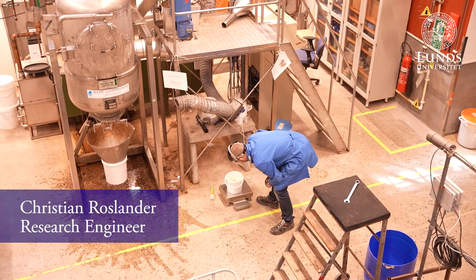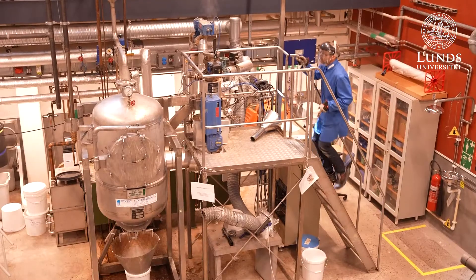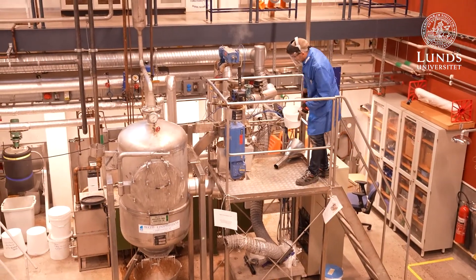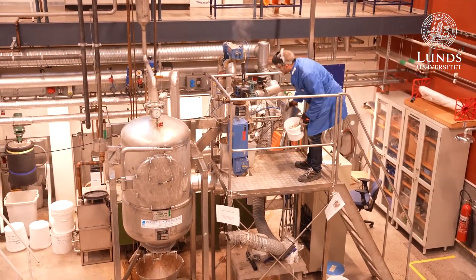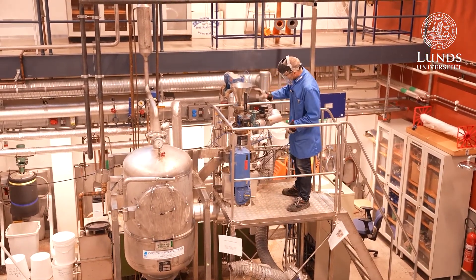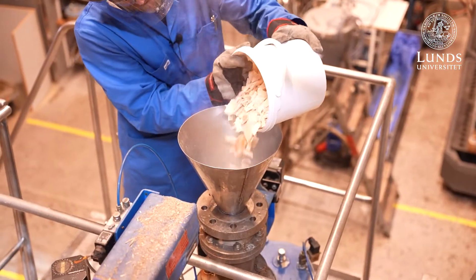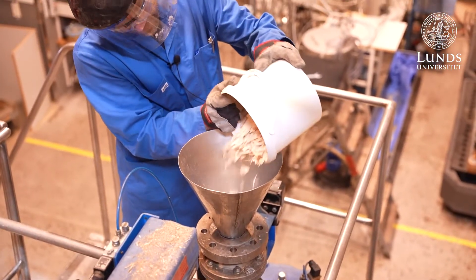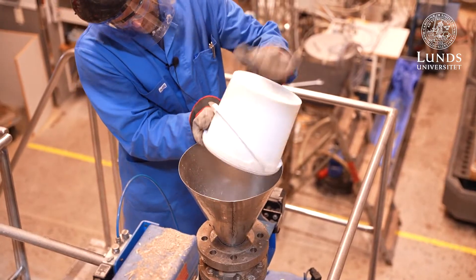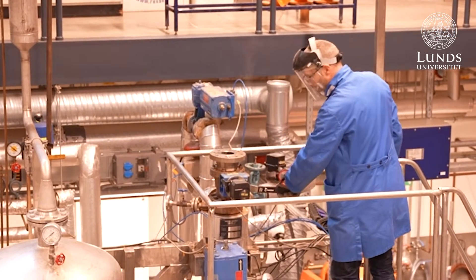Now we have weighed in our spruce wood for steam explosion. We take the wood up to the reactor — a 10-liter reactor. The top valve is opened and we fill in the material. After the material is filled in, we close the hatch.